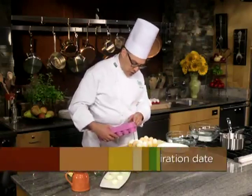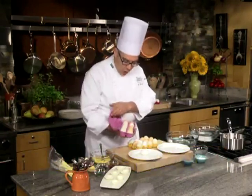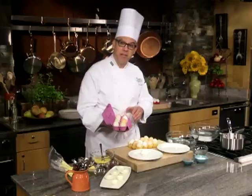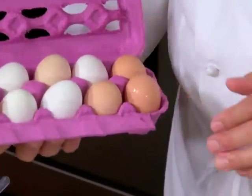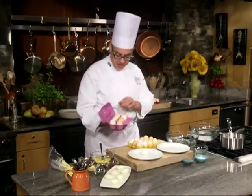Check the expiration date and buy as far into the future as you possibly can. When you've chosen a carton of eggs, open it up and make sure there are no cracked or broken eggs — they can start to spoil. If you find any cracked eggs at the store, put the carton back. If you get home and find cracked eggs, just discard them. That's the safest thing.